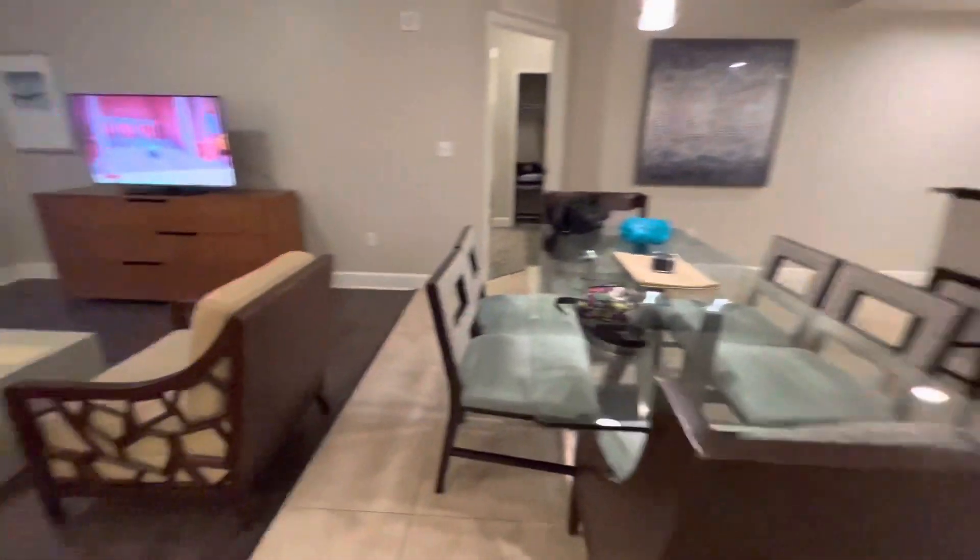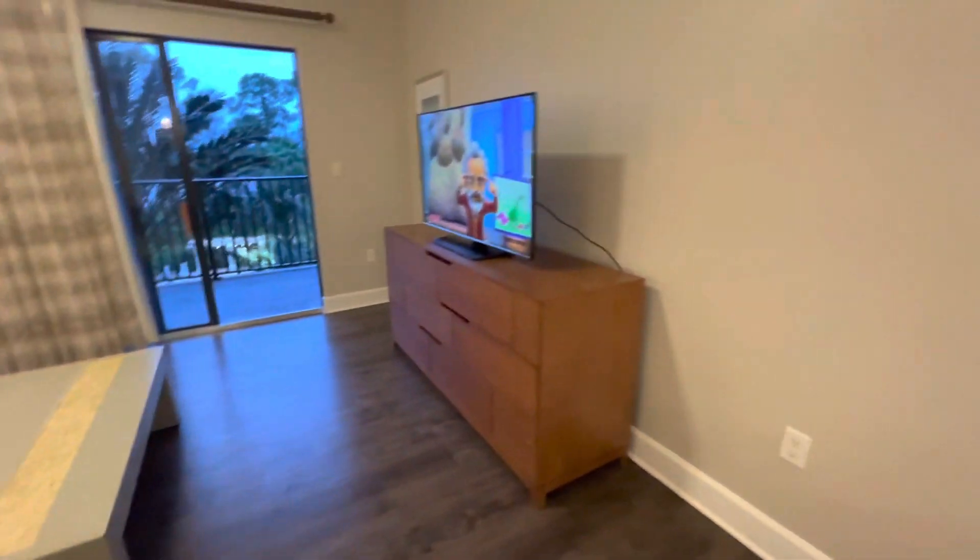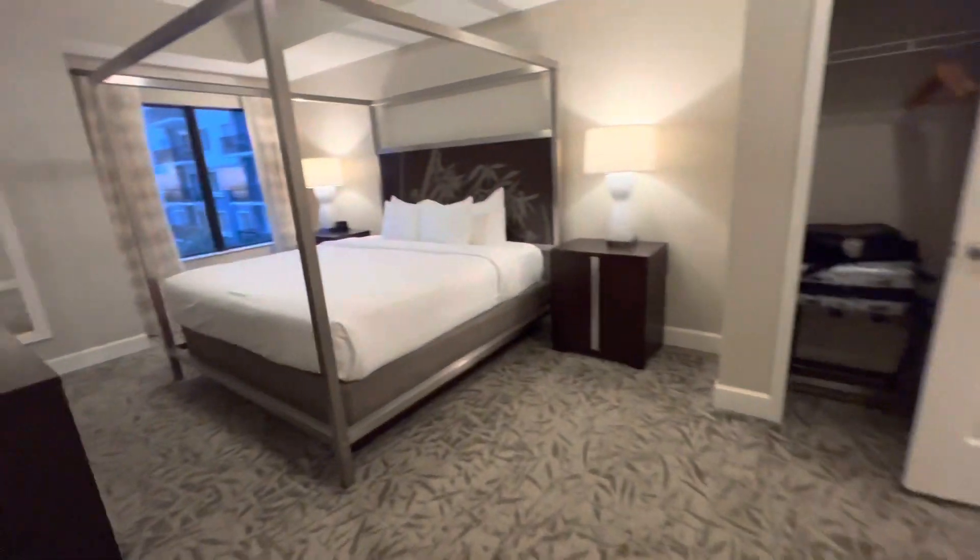So we're back out in the living room. We've got a couch, we've got our chair, we've got a little rock table, we've got a TV. And we're going to head over here into the master suite.